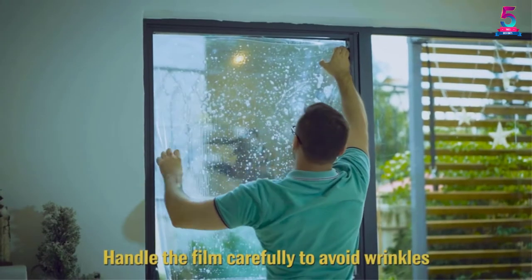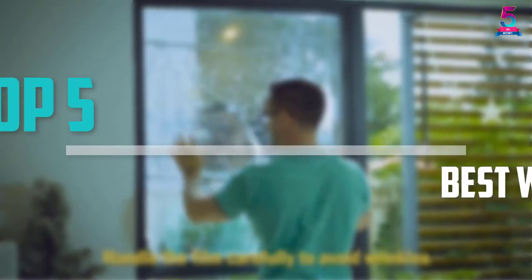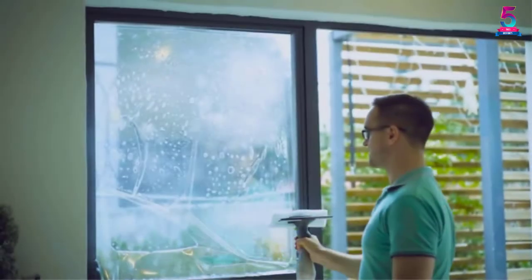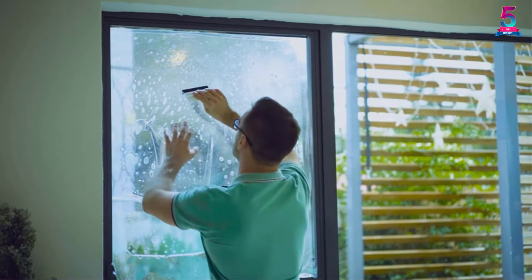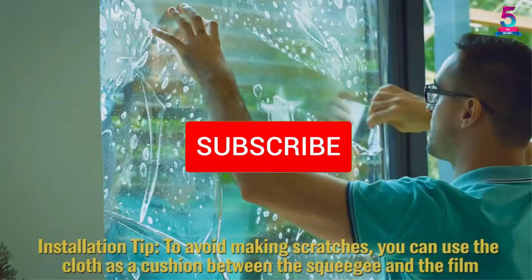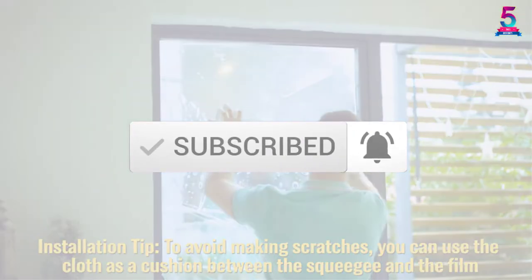Are you looking for the best window films in your budget? In today's video we break down the top 5 best window films available on the market. I made this list based on their price, quality, durability, and more. To find out more information about these products, you can check out the description below and also make sure you subscribe for more reviews. Okay, so let's get started with the video.